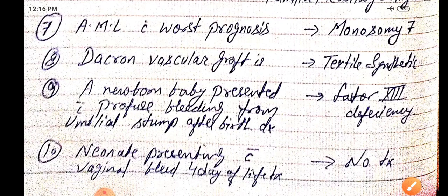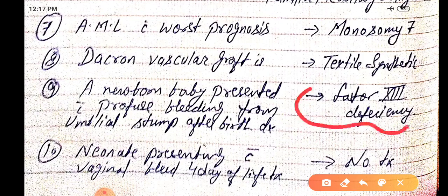A newborn baby presented with profuse bleeding from the umbilical stump after birth — the diagnosis is factor 13 deficiency. A neonate presenting with vaginal bleeding at four days of life: there is no specific treatment.